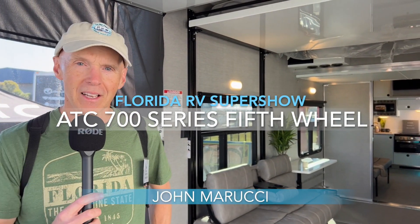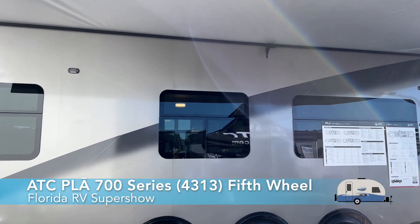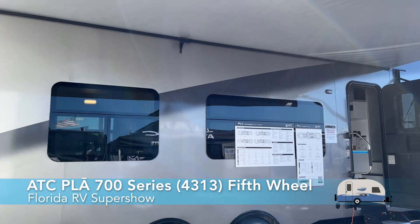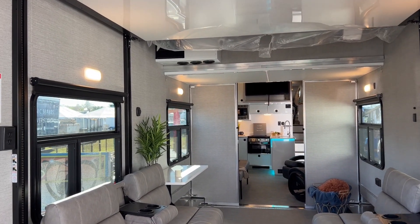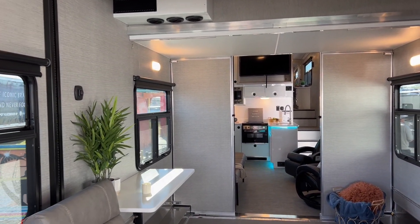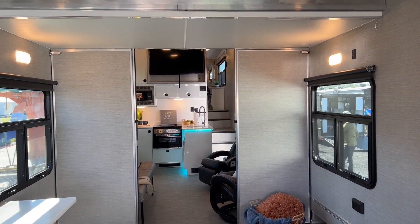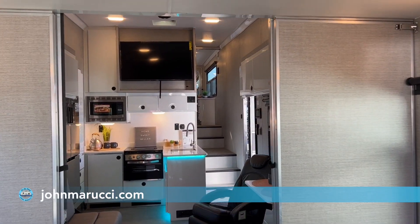We are in the ATC 700 series fifth wheel. This is a monster of a fifth wheel — it's really pretty crazy. If you look at this toy hauler, all this stuff folds up. This is super high end right here. Really nice, heavy duty, three axle, really heavy duty fabrics and everything.